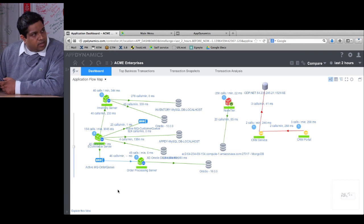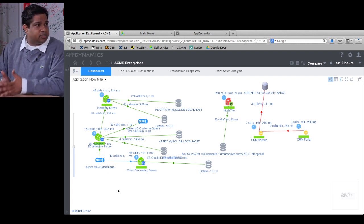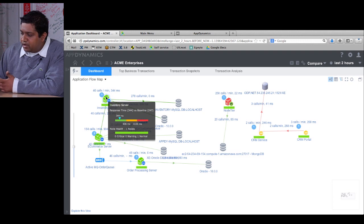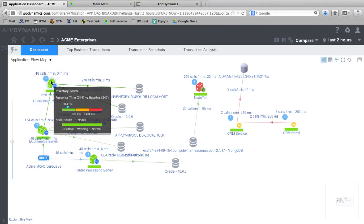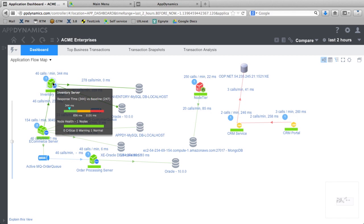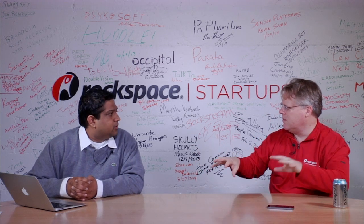The colors on the topology map tell you two things: application health — how your code's working — and infrastructure health — CPU and everything else. When you hover on a node it tells you not just response time but also the health of the nodes infrastructure-wise: garbage collection metrics, CPU, and all that. All the color coding is based on both of those.